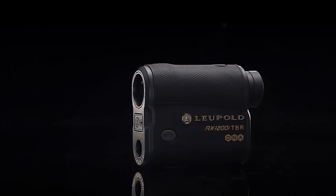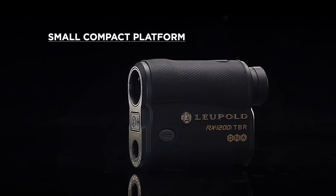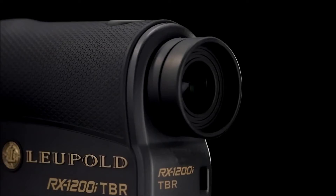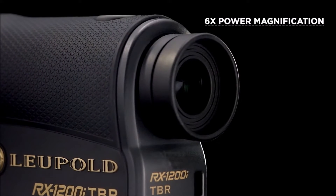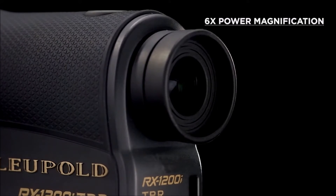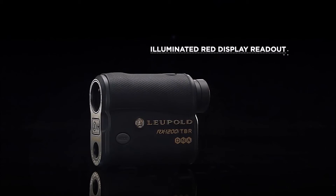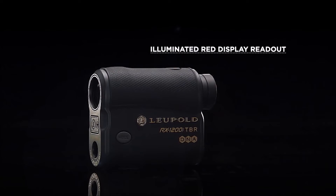The RX-1200i is lightweight and compact, but still provides an unparalleled level of customization and features. The 6X Magnification Power Viewfinder provides nearly 90% light transmission, making it easy to acquire targets in low-light situations, and the illuminated red display readout provides perfect contrast when ranging targets against dark backgrounds.